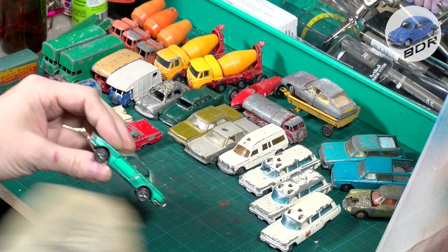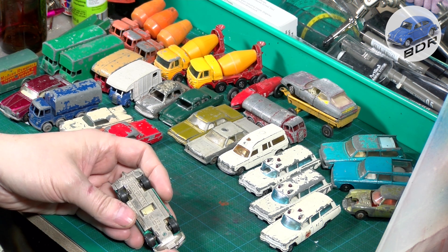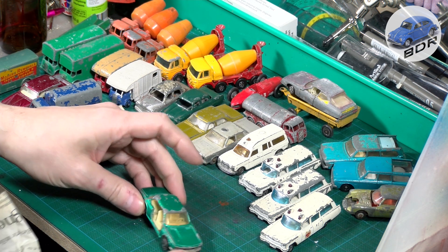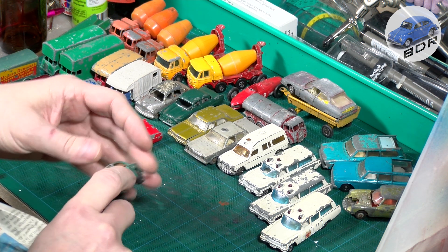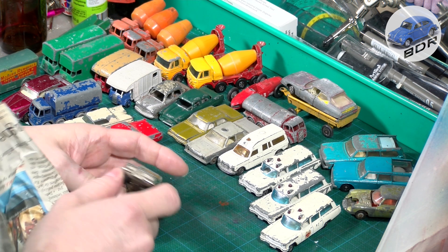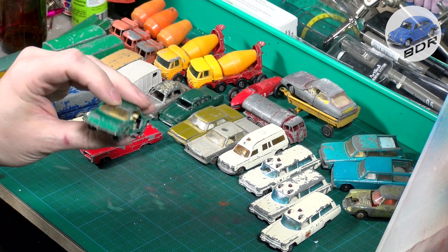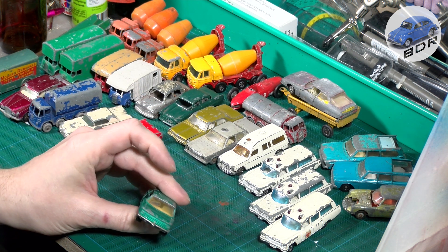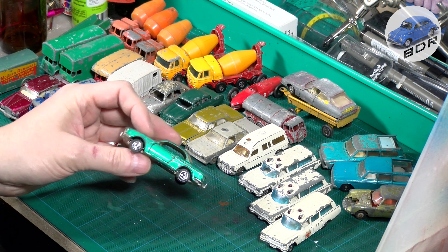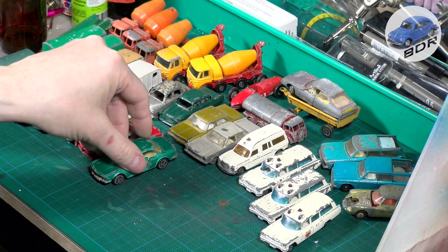Next up we have a Major Red BMW 3.0 CSi. Pretty rough shape, missing a door — I have one of those. The casting is in good condition but the window is in bad shape. I may use this casting to repair the other one.